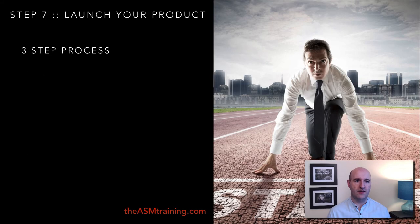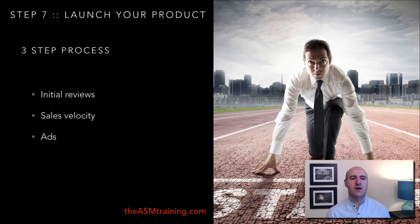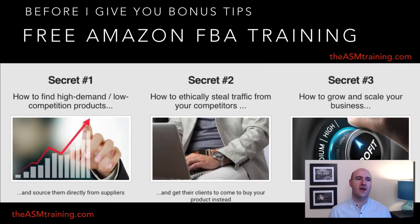Once your listing is built, it's time for step number seven: launching your product. It's a simple three-step process. First, get some initial reviews from friends and family to start. Second, ensure sales velocity — you need to be selling at least as many units per day as your top competitors to get to the first page. Once you have 10 or 15 reviews, start running ads to add to that sales velocity. Once your product reaches the first page, it should start selling organically.